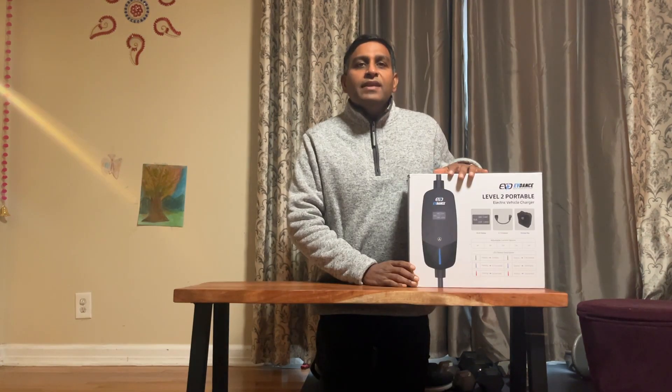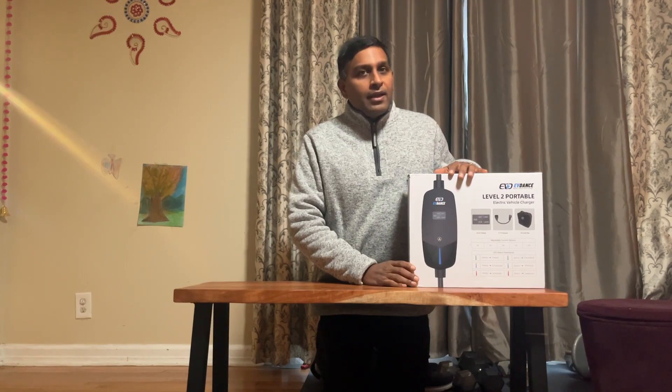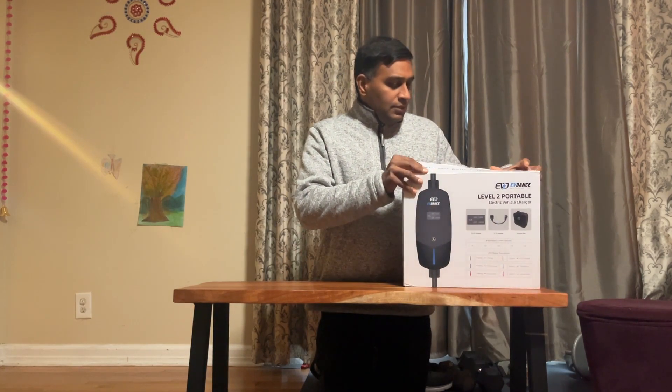That's why Level 1 charging is extremely important. EVDance has a portable charger that is both Level 1 and Level 2 compatible, so let's unbox it and see how it is.